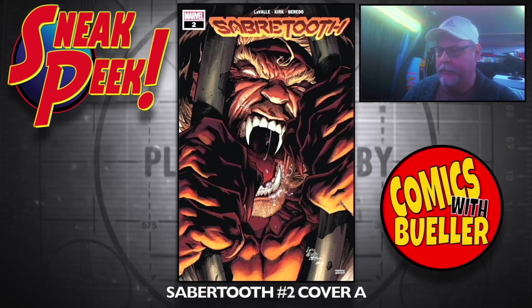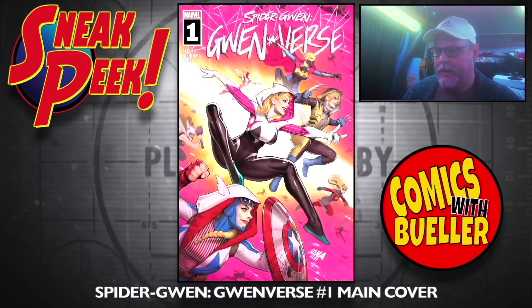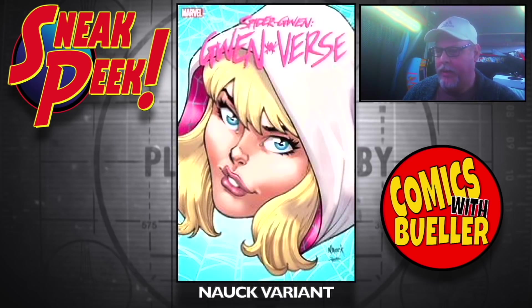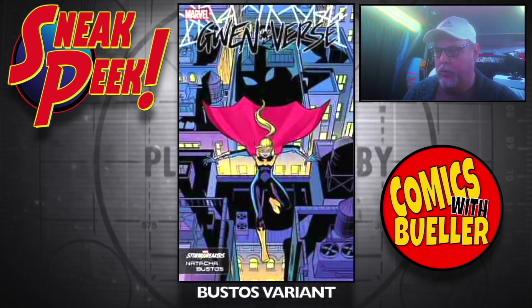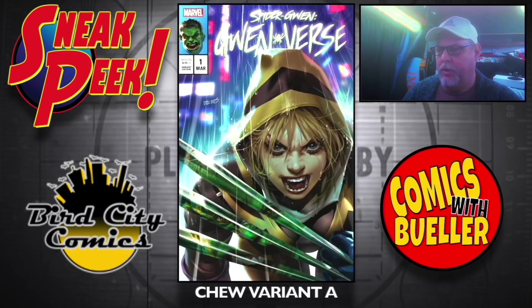Sabretooth number two — Cover A, Cover B. Spider-Gwen: Gwenverse number one — main cover, the Knock variant, the Bustos variant, the Greg Land variant — that's pretty cool. The Chew variant A — I believe these are available at Bird City Comics as well.